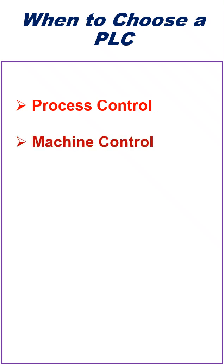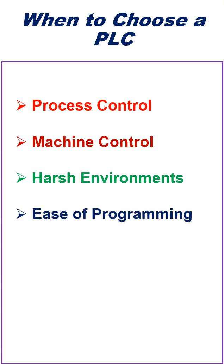Machine Control: Use PLCs for controlling motors, sensors, actuators, and other industrial machinery. Harsh Environments: PLCs are built to withstand harsh industrial environments. Ease of Programming: PLCs use graphical programming languages, which are easier for electrical engineers and technicians to use.